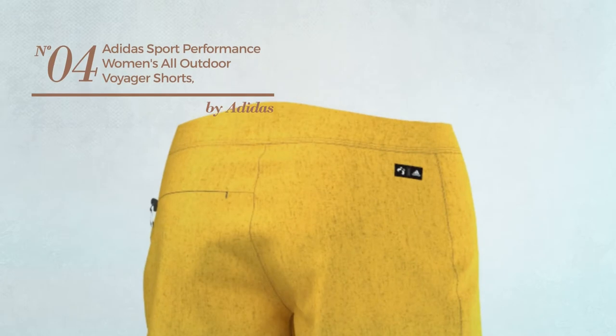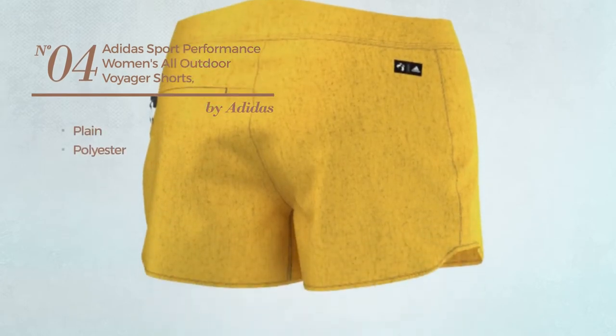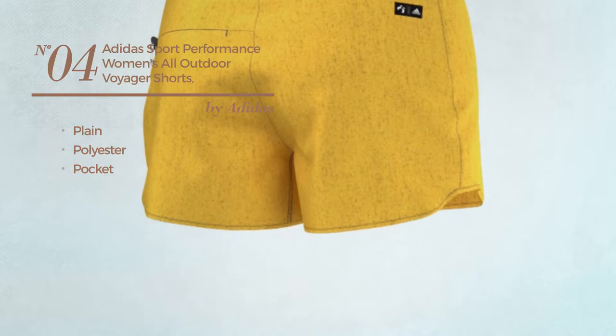Number 4. Featuring a plain look, produced with polyester, with a pocket. Available in two other colors.